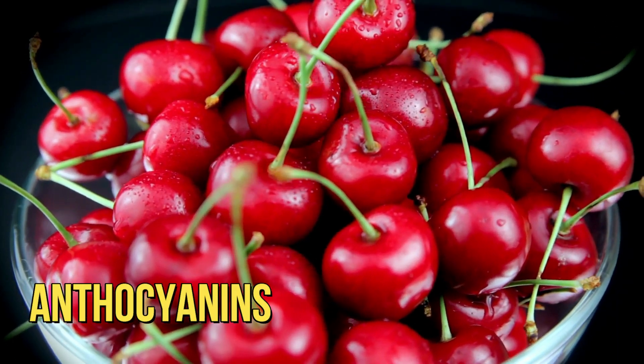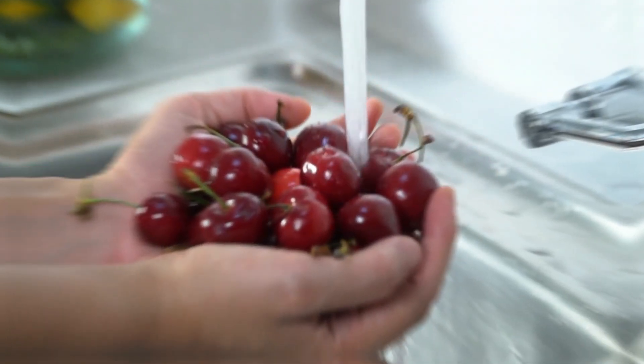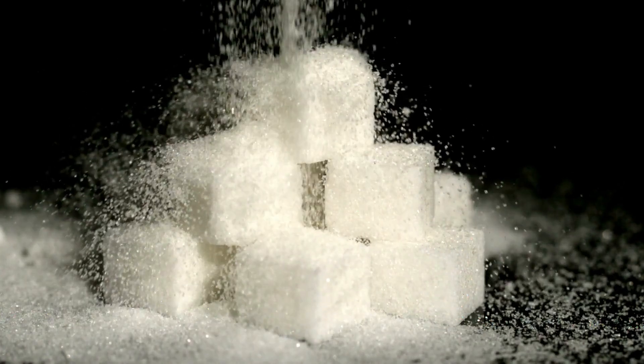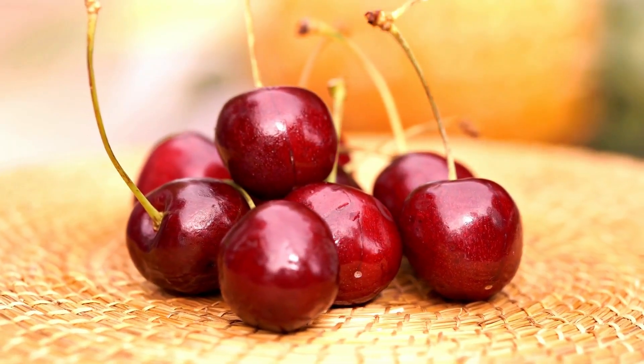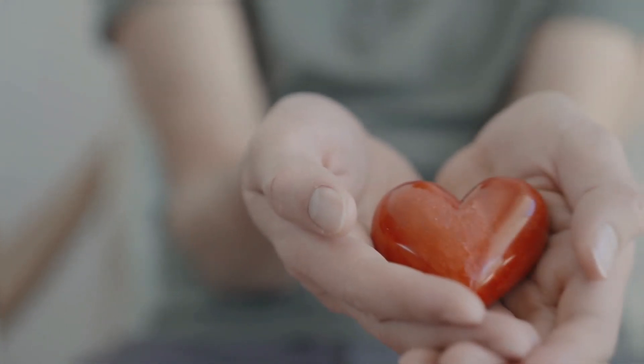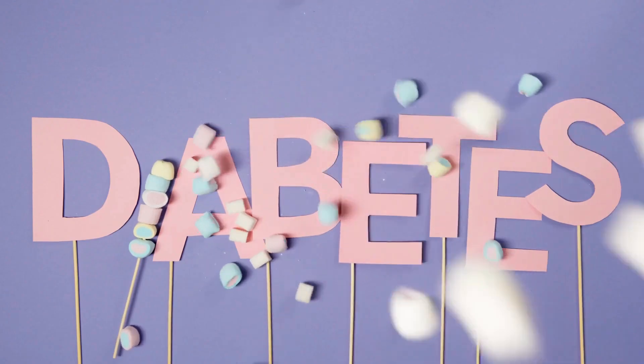Beyond their GI and GL, cherries are rich in antioxidants like anthocyanins, which can improve insulin resistance in type 2 diabetes. They're also high in fiber, which helps slow sugar absorption, crucial for diabetes management. Additionally, cherries provide potassium for heart health. So cherries offer a lot of benefits for diabetes management in a small package.